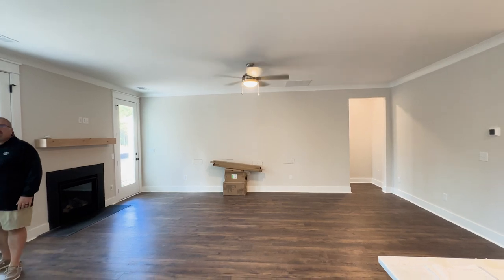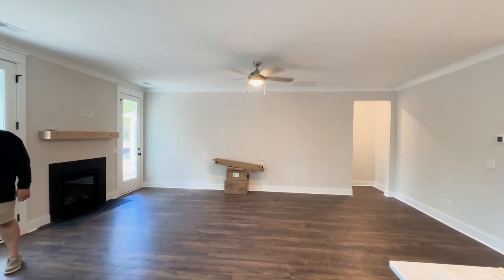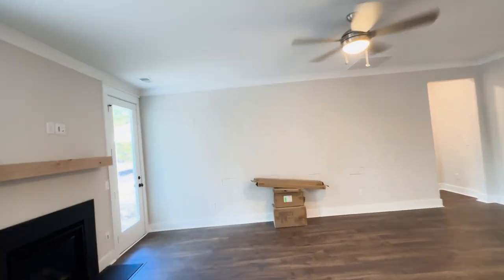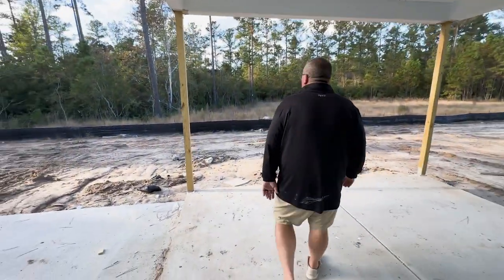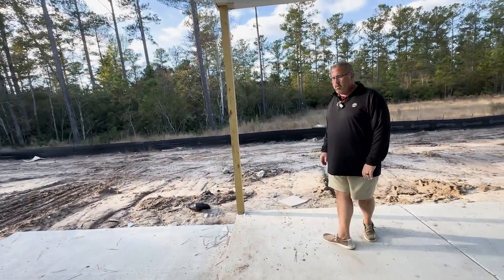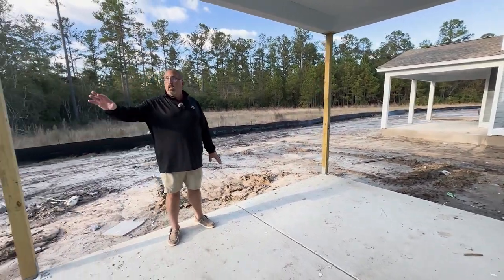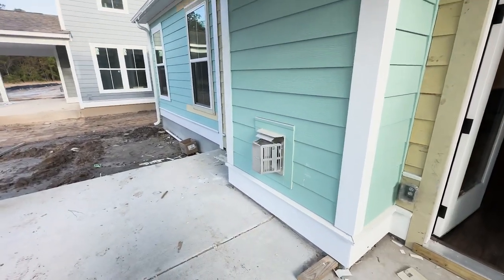They're doing the extra things again — ceiling fans, all the lighting fixtures, high-end hardware, and pendant pre-wires. There's an extra pad out back with gutters, and it looks like there's a door from the primary bedroom going to the porch too.